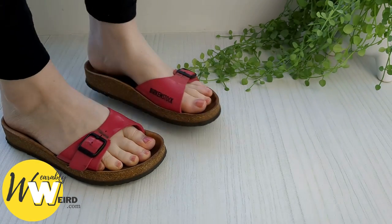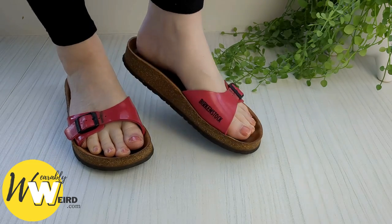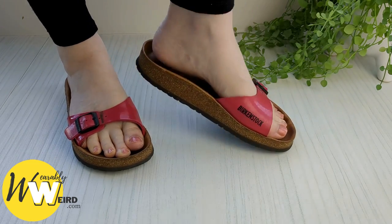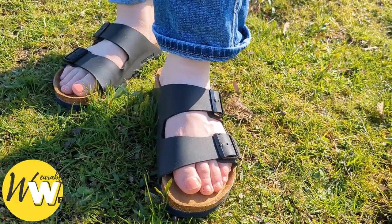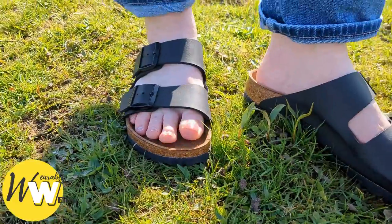In my experience, I find my Birkenstocks tend to smell after a few weeks of heavy use in the summer. No one wants smelly shoes, but it's a fact of life. Walking around all day in a pair of Birkenstocks, your feet will get hot and sweaty during the summer months. If you don't take the time to deodorise them, they'll build up a stink.